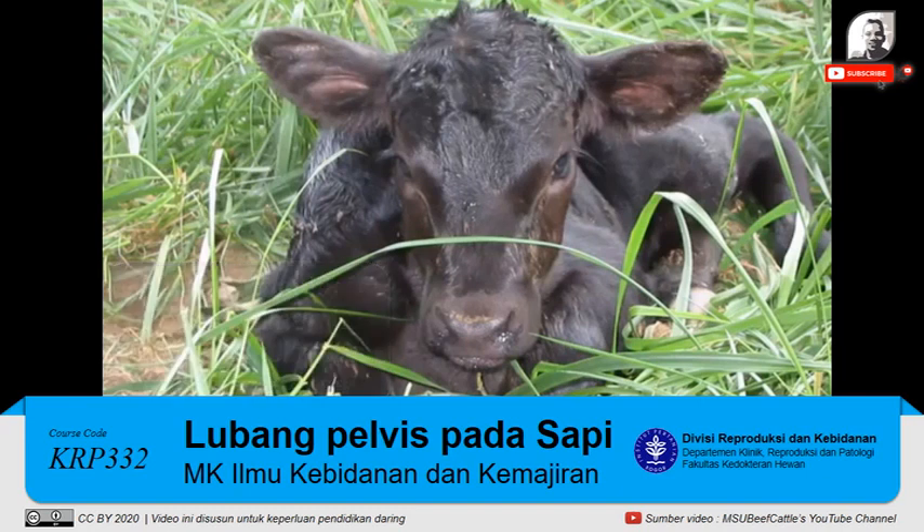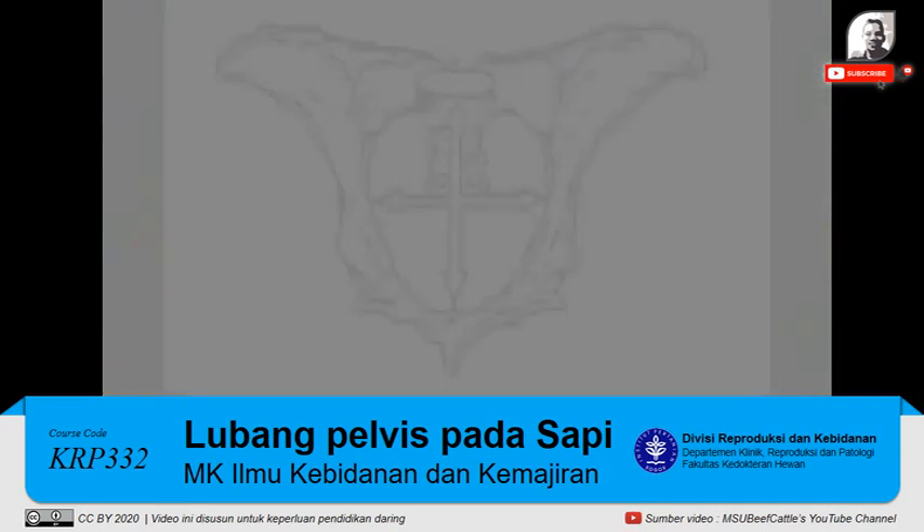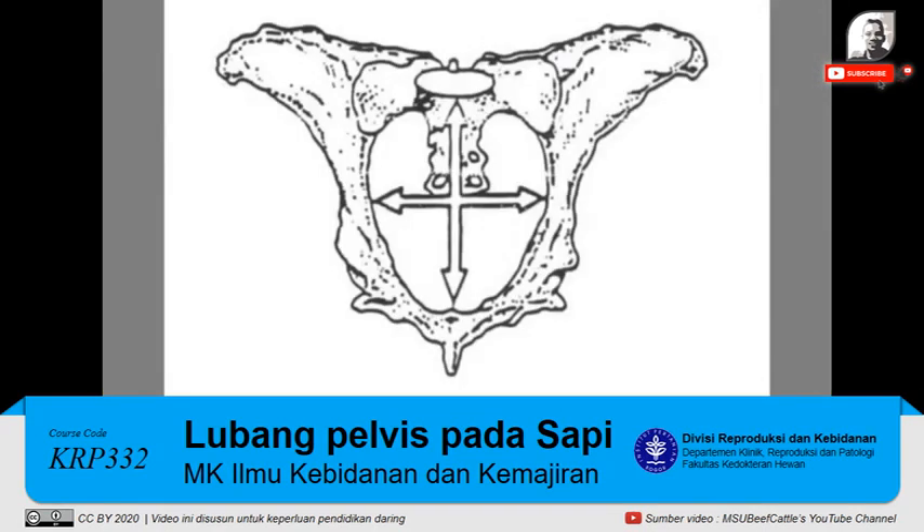As a result, producers may use yearling pelvic measurements as a culling tool to reduce the potential incidence and severity of calving difficulty among first calf heifers in their herds. Pelvic area measurements are simply a measurement of the size of the birth canal, used to relate the size of a heifer's pelvic area to the potential size of an easily deliverable calf.